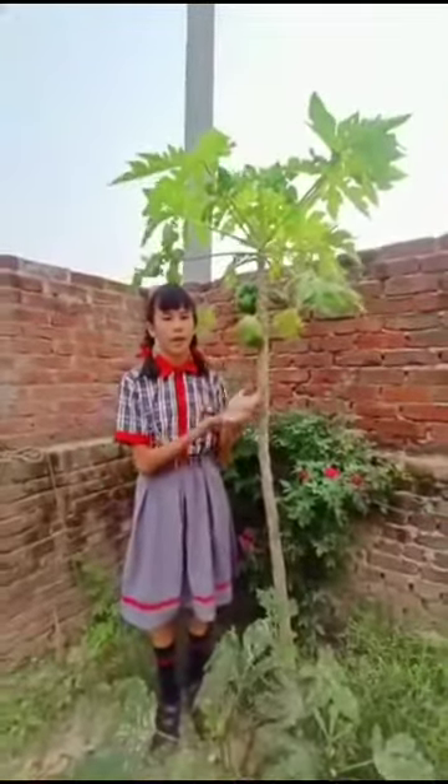This is the plant of salt. This is the plant of pomegranate. This is the plant of papaya. Papaya contains vitamin A and improves heart health.